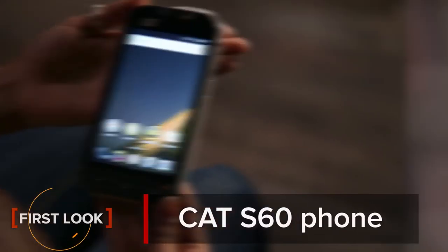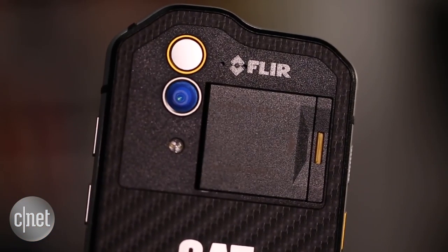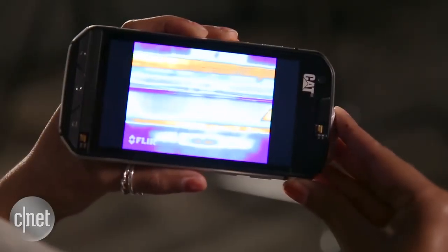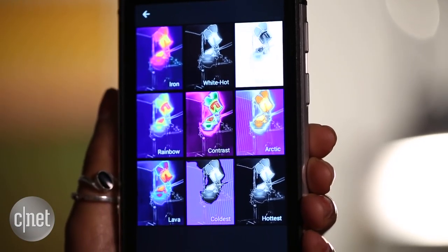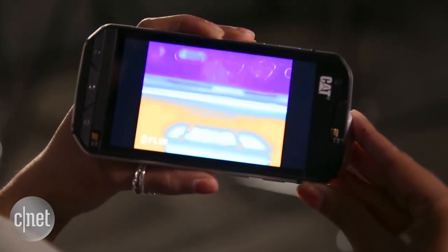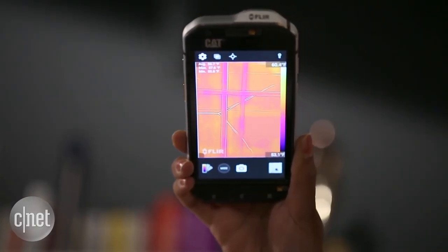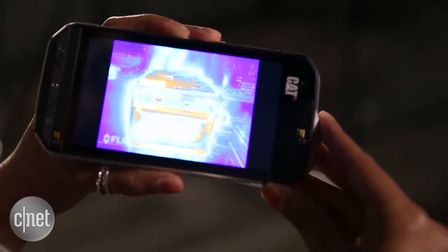If the Cat S60 was a person, it would have superpowers. The Android phone features a built-in FLIR thermal imaging camera that allows you to detect temperature. There are different filters so you can easily find what you're looking for, and you can capture photos or video. The thermal imaging camera comes in handy if you need to find a stud, detect freezing pipes, check the temperature of your oven, or find your pet in the dark.